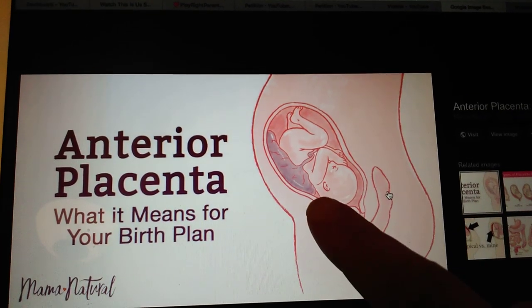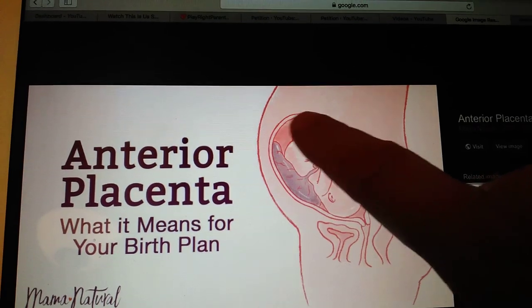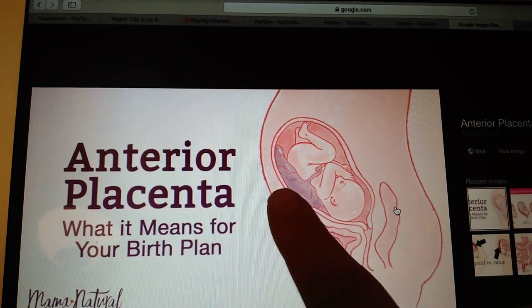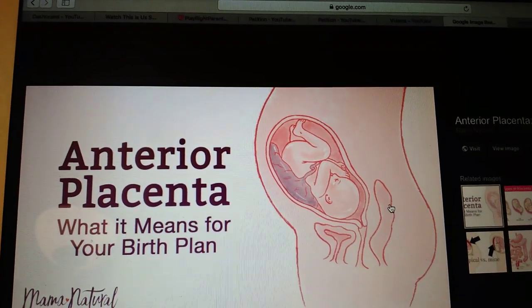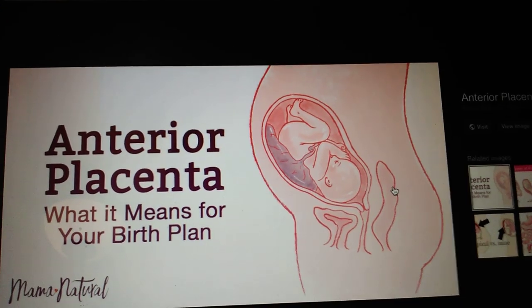Now placentas unfortunately can be lying low and cover the cervix, or they can be up high. But mine is anterior, and I think it's more common than people think.